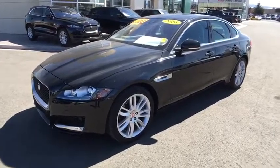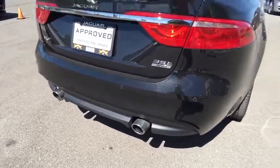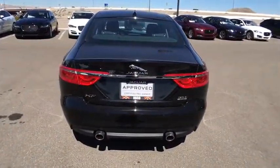The 2016 Jaguar XF. The XF drives very nicely with agile handling and a comfortable ride. Steering is quick and communicative.